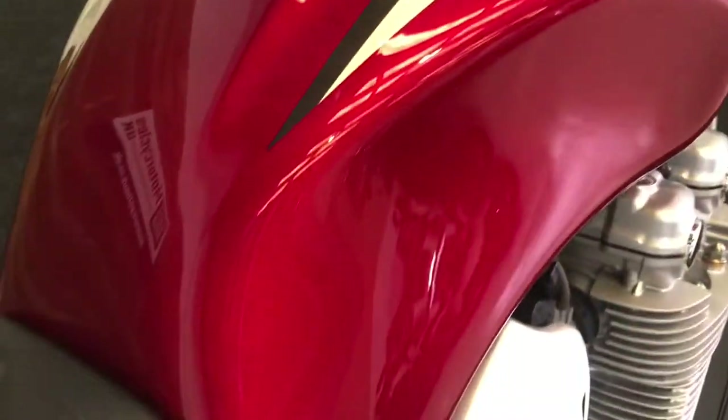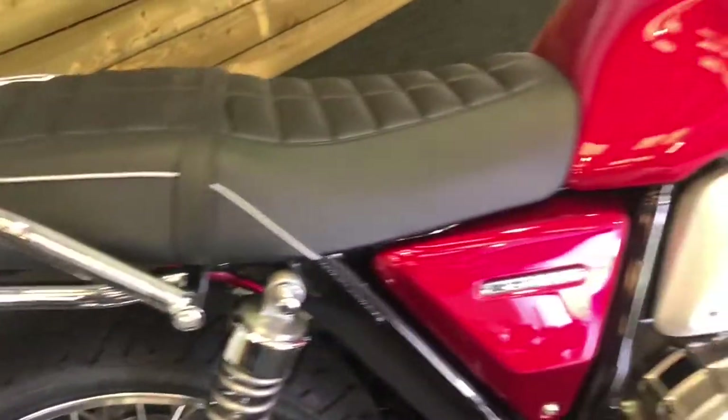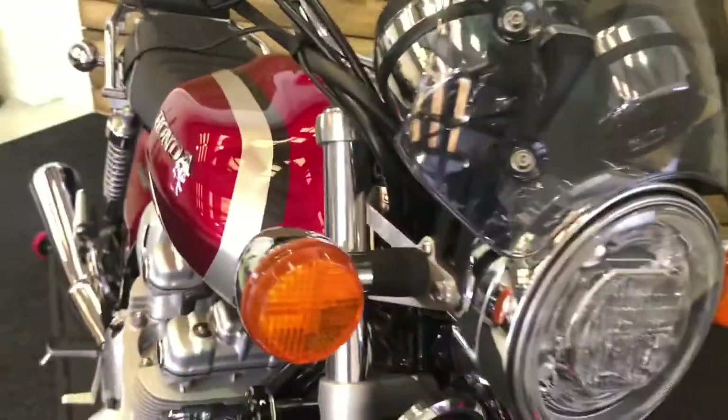As you can see from the tank there, the quilted seat which obviously gives you that extra level of comfort, just that nice Honda detail on the back there, really harking back to those older Hondas like the CB 900 and the CB 750.